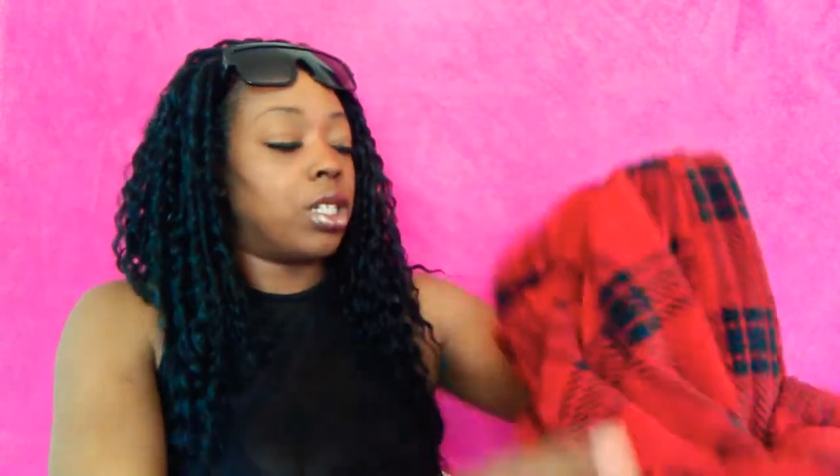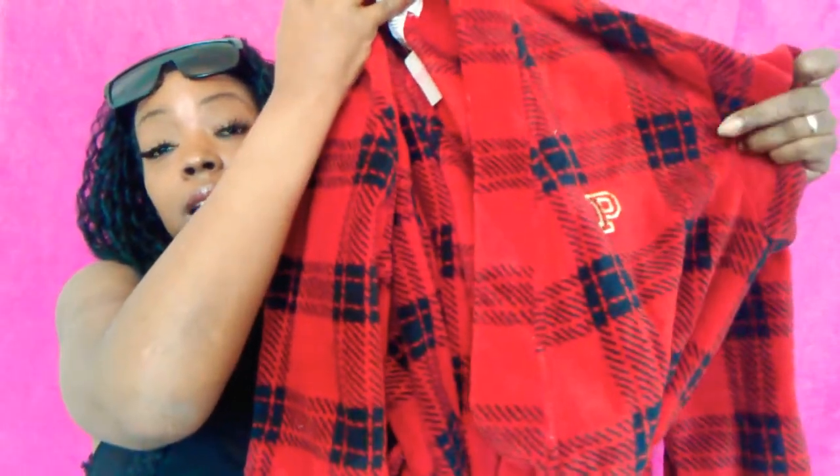The first thing I picked up was this gorgeous robe from Victoria's Secret. It is super soft — I think it's the gingham or buffalo print, something like that. It was originally $49.95 and I got it for $15.